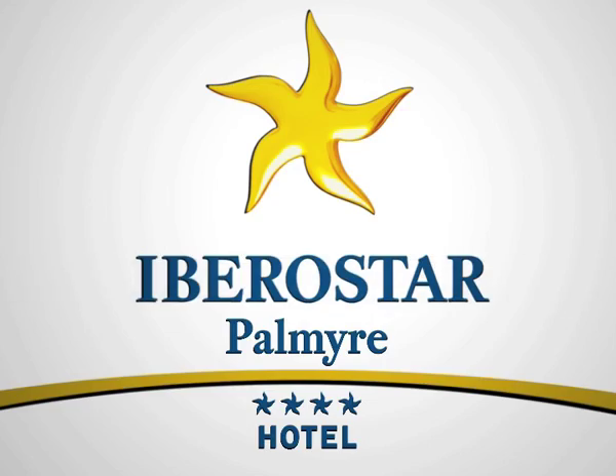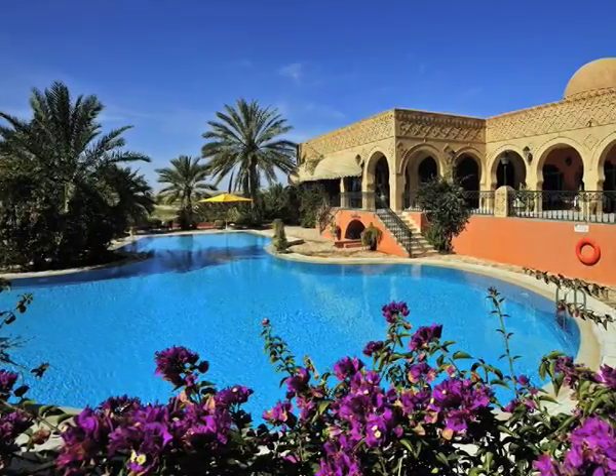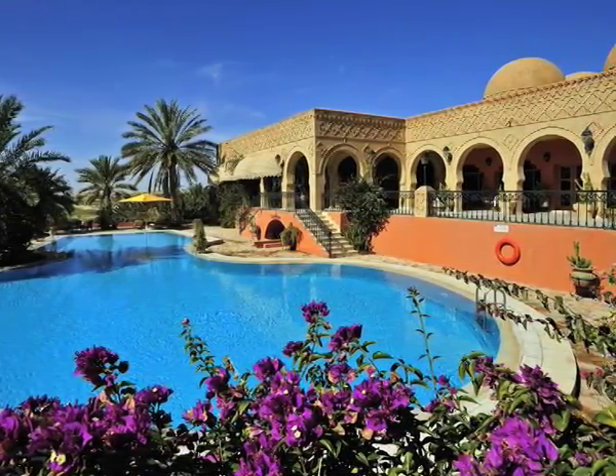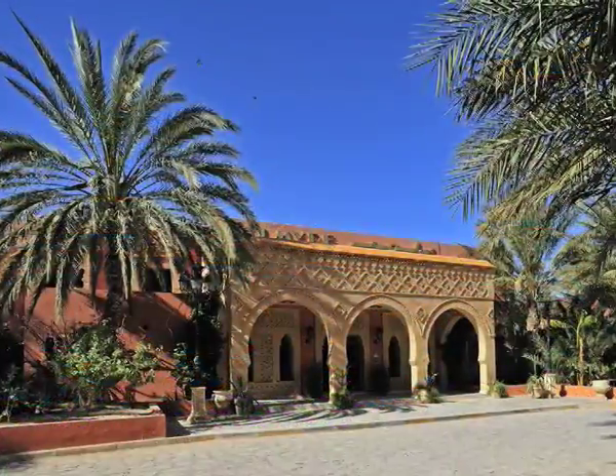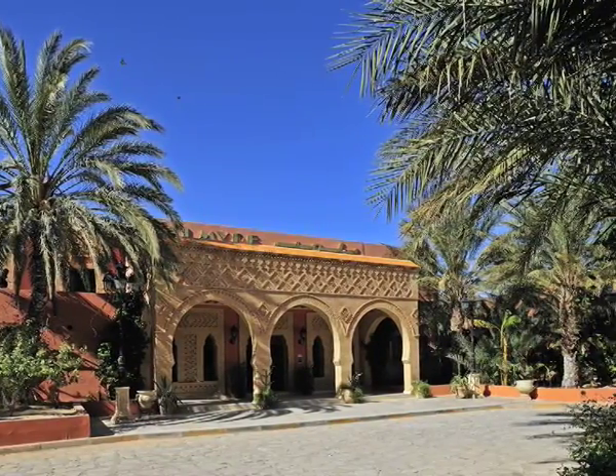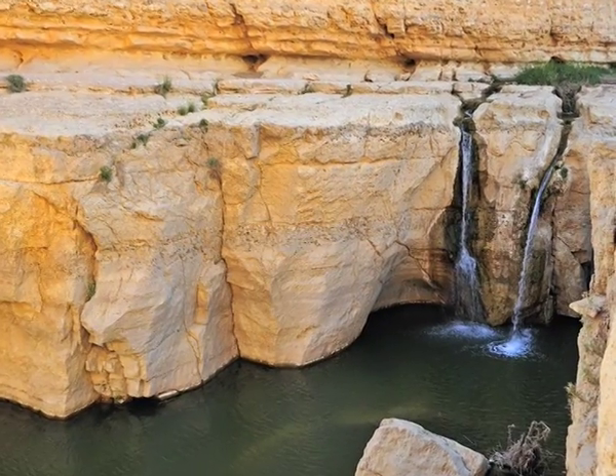Iberostar Palmyre. Located in the touristy area of Tozeur in Tunisia, the Iberostar Palmyre is a four-star resort where guests can enjoy the charming, welcoming atmosphere of the Sahara Desert in a beautiful setting.